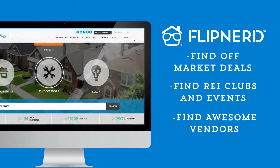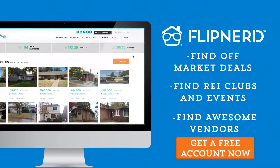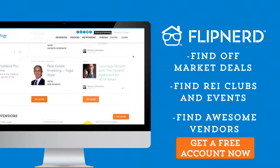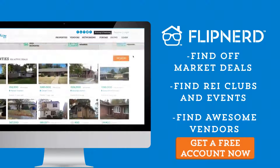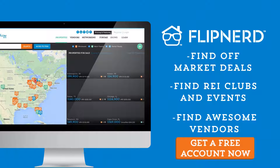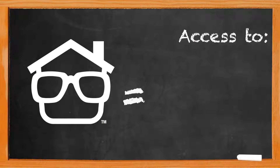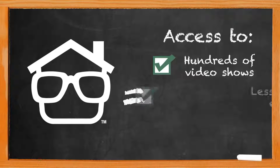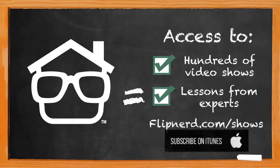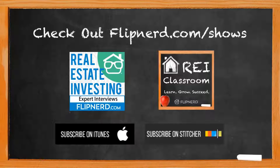Are you a member yet of FlipNerd.com, the hottest real estate investing social community online? If not, you can join for free in less than 30 seconds and get access to hundreds of off-market deals, vendors in your market to help you in your business, and start networking with thousands of other investors just like you. Get your free account now at FlipNerd.com. Please check out the FlipNerd family of real estate investing shows, where you can access hundreds of expert interviews, quick tips, and lessons from leaders across the real estate investing industry. They're available at flipnerd.com/shows, or simply search for FlipNerd in the iTunes store.